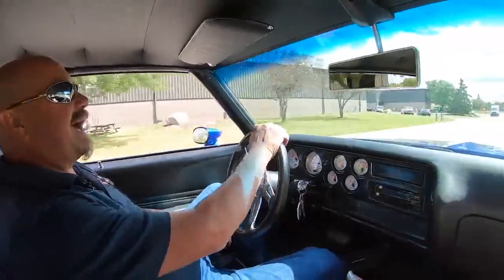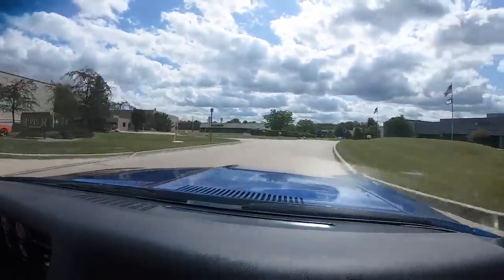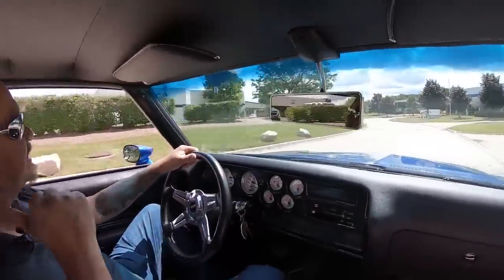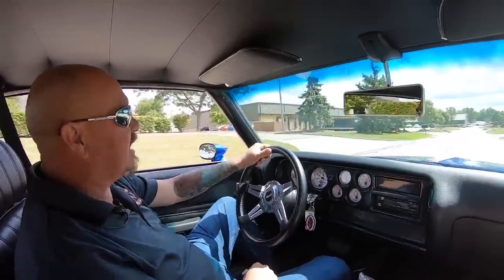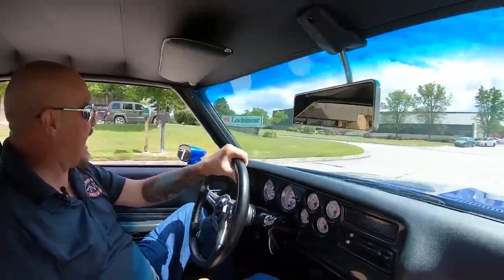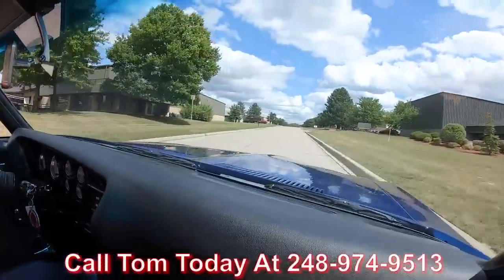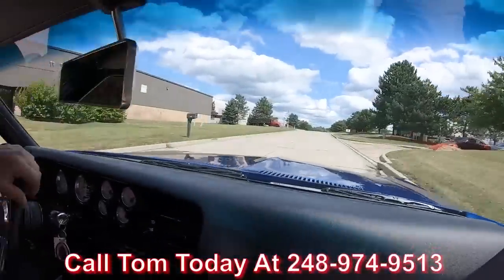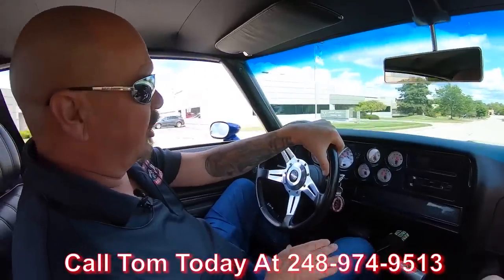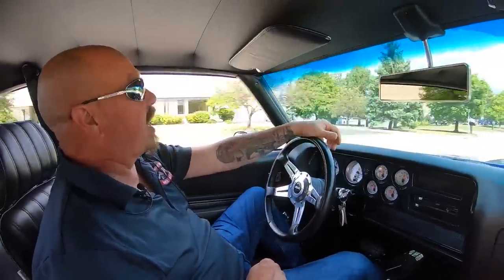Let's take our '72 Pontiac for a ride. We've got big horsepower under the hood, awesome exhaust sounds — this thing is sweet. You can hear the fuel pump on this baby, but when you've got big horsepower you need a lot of fuel. Give us a call at 248-974-9513. Tom will tell you just how easy it is to park this dream in your driveway no matter where you live in the world. This is one bad machine right here, guys.